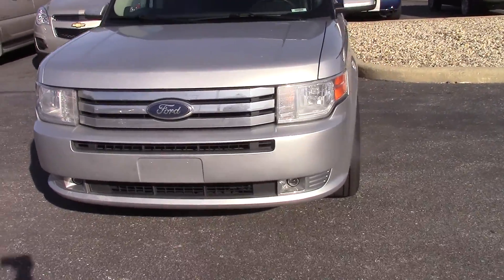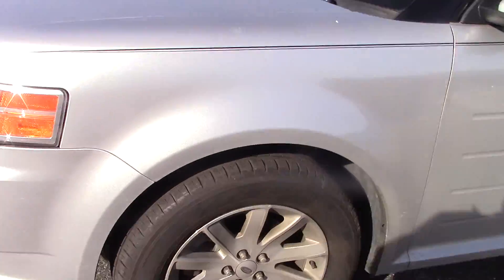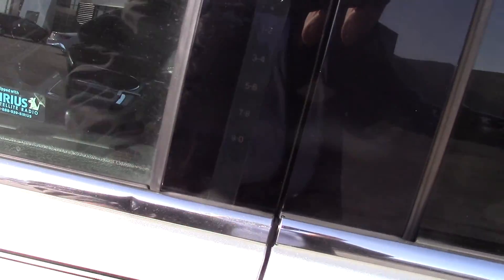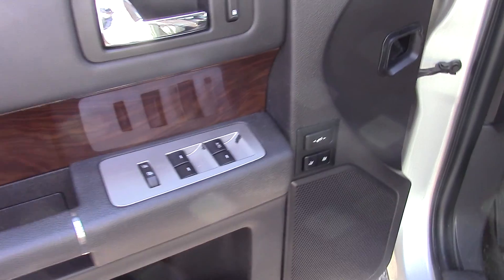This one is a silver Flex. It's got the fog lights, chrome grille, 18-inch wheels, it's got the keypad in the door, it does have memory seats.